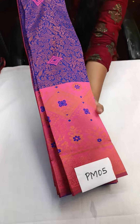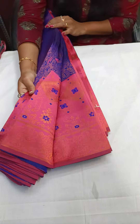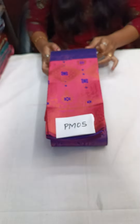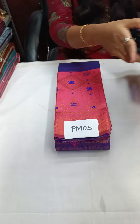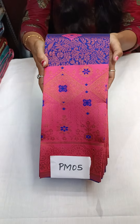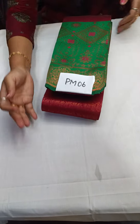PM05 is dark pepsi blue with a light pinkish peach color — a fantabulous color combination. Tuck in screenshot and book. Limited pieces available. It is a wonderful color. PM05 is pepsi blue with a pinkish peach color.